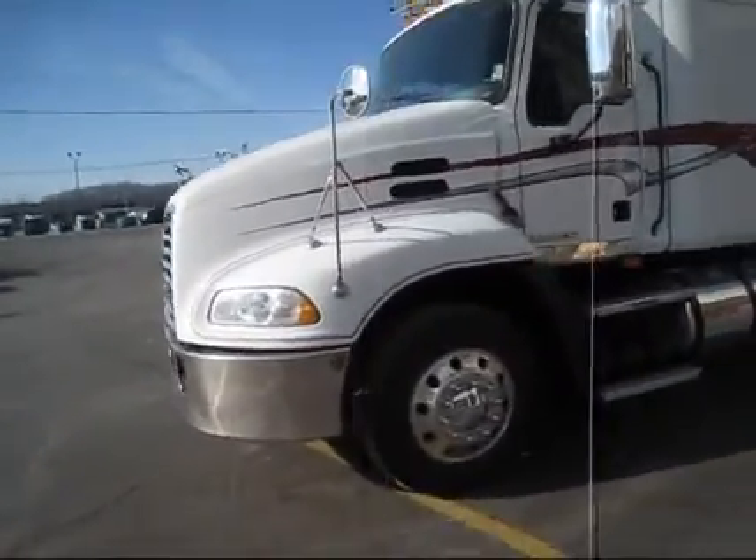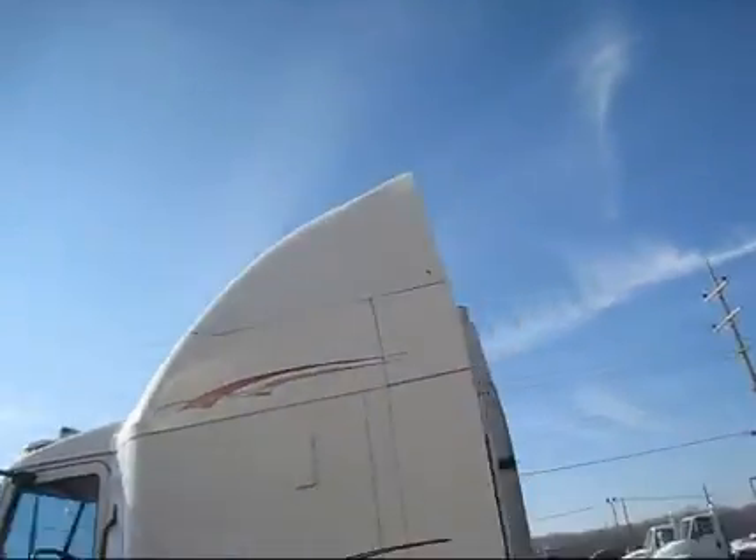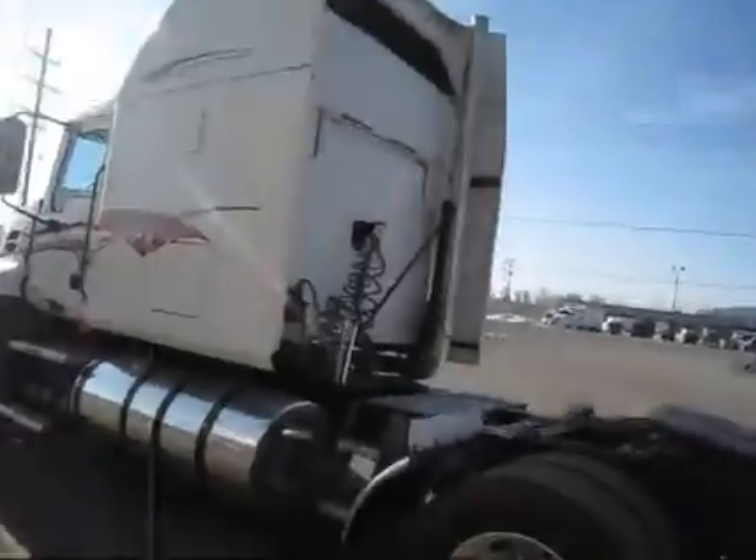Aluminum wheels on the front, air slide fifth wheel, aluminum tanks, and a small little removable air shield up top.